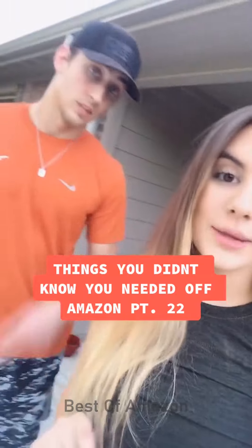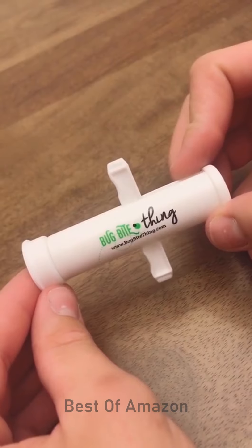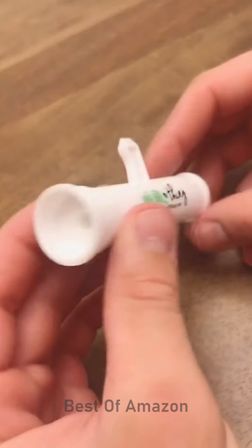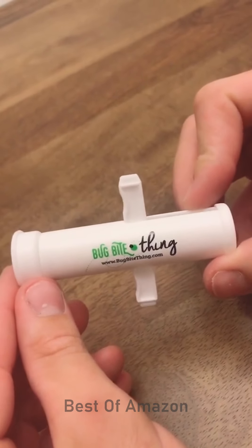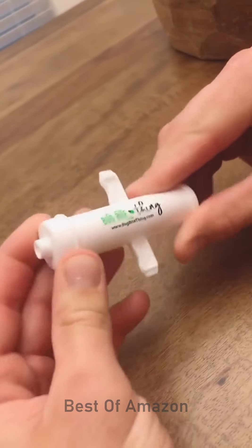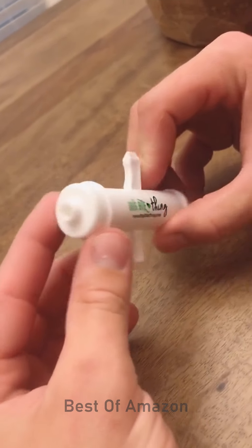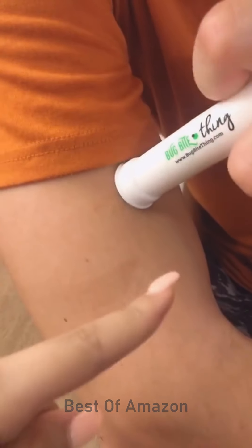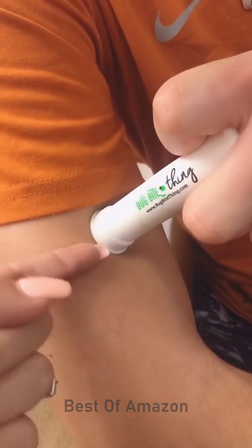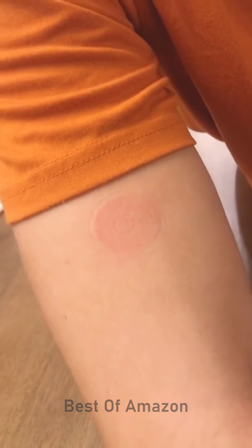Things you didn't know you needed off Amazon, part 22. This little thing is a suction tool for bug bites. It sucks out the insect saliva from under the skin that normally would cause the itching, swelling, or stinging. It also has the ability to pull out splinters — you turn around the front end and it'll suck out a splinter. He doesn't have a mosquito bite but we're just going to show you what you would do: put the bite in the center, pull up the lever so that it sucks all the saliva into the tube, hold it for 10 seconds, let go, and you'll immediately feel relief without itchiness or irritation.